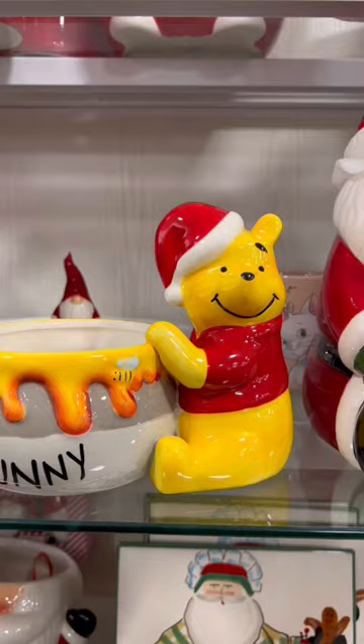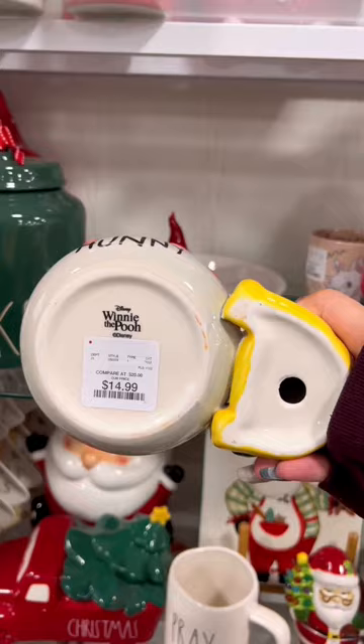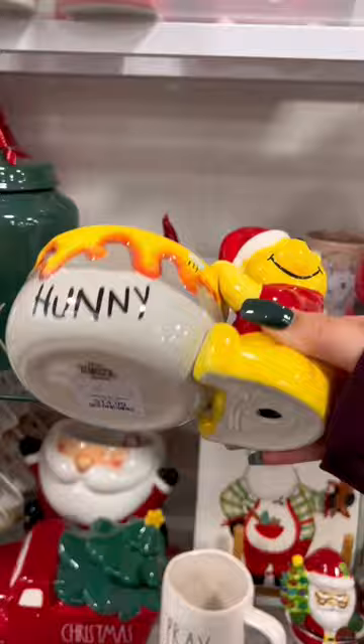Okay, enough Ray Dunn slander. Home goods has so many other things that are worth your money, like this Winnie the Pooh pot. Another dope find for today was this bougie wine glass. Follow me for more.